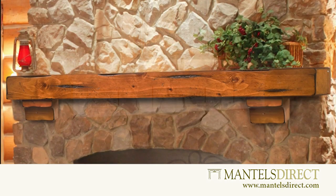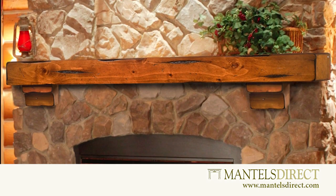Love the rustic look? Be sure to check out our selection of timber shelves, creating a warm cabin ambiance.